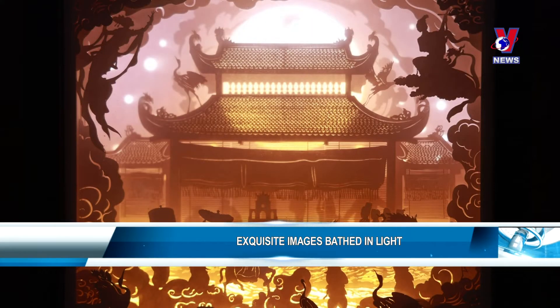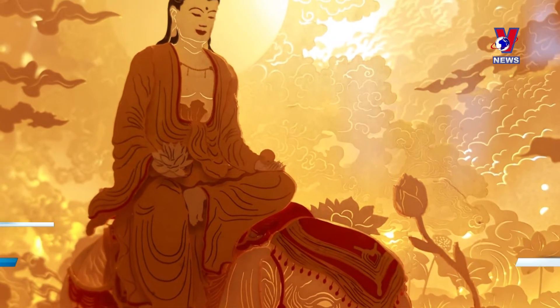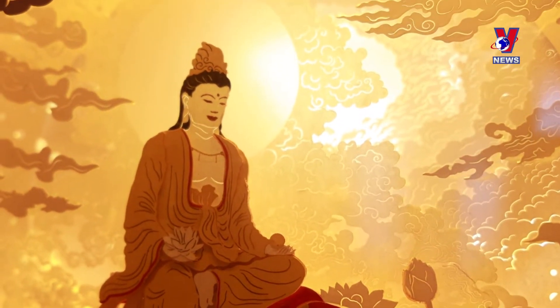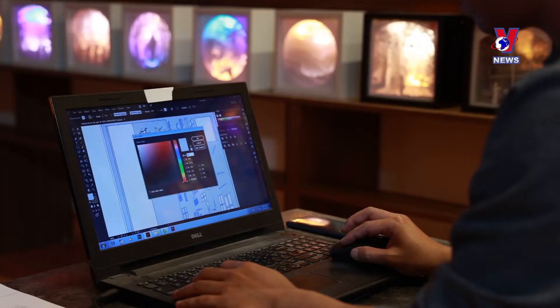Nguyen Duy Duy, born and bred in Thach Dat Street on the outskirts of Hanoi, has made hundreds of exquisite light boxes so far. The owner of the brand Fox Design said it takes him one or two weeks to create a light box.